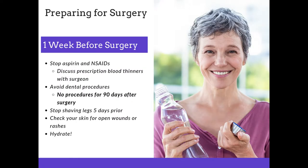One week before surgery, stop aspirin and non-steroidal anti-inflammatory drugs. It's also important to discuss any prescription blood thinners with your surgeon prior to surgery. Avoid any dental procedures — we recommend no procedures for 90 days after your surgery. Please stop shaving your legs five days prior to surgery and check your skin for open wounds or rashes, as any open wounds, rashes, or nicks from shaving are potential areas for infection.